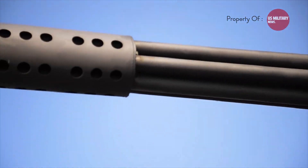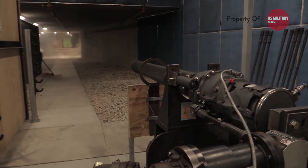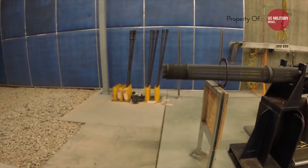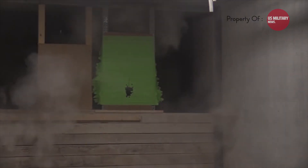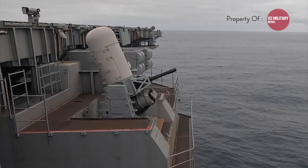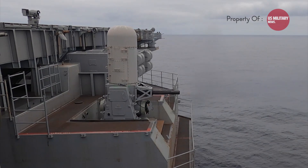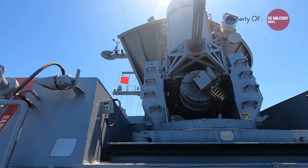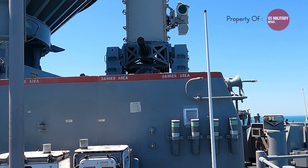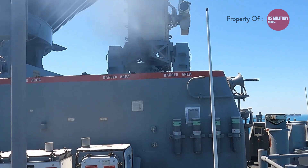The Phalanx Sea Whiz is armed with a 20mm Gatling gun capable of firing at a staggering rate of 3,000 rounds per minute — that's 50 rounds every second. This rapid rate of fire allows the system to unleash a wall of lead towards incoming threats, increasing the chances of a successful interception. The control system is fully automated; once a threat is detected and confirmed, it takes over, aiming and firing the Gatling gun without any human intervention, allowing for quick reaction times crucial when dealing with supersonic threats.